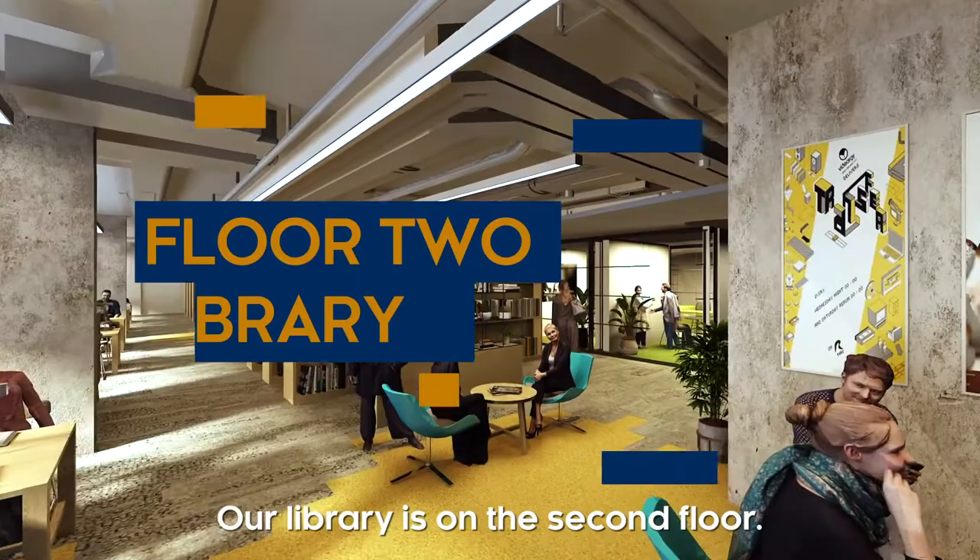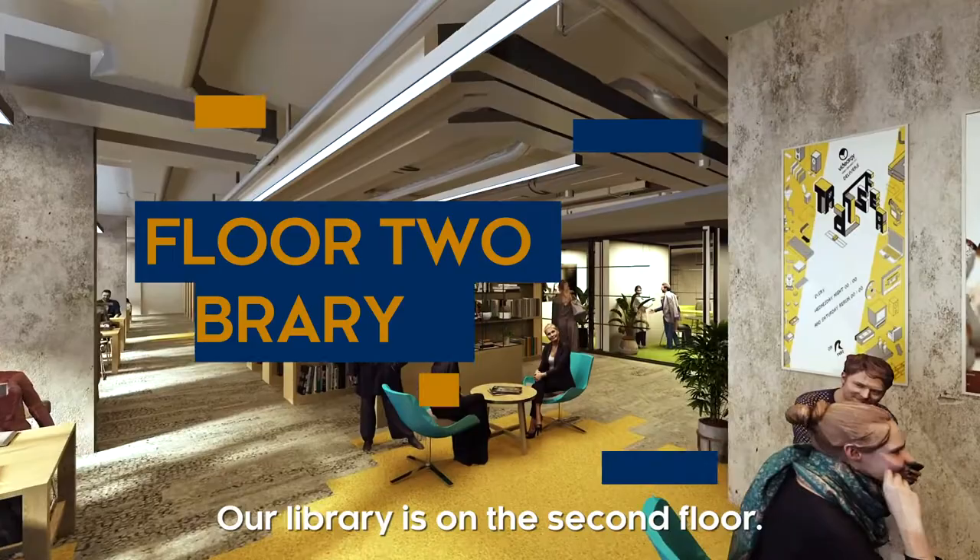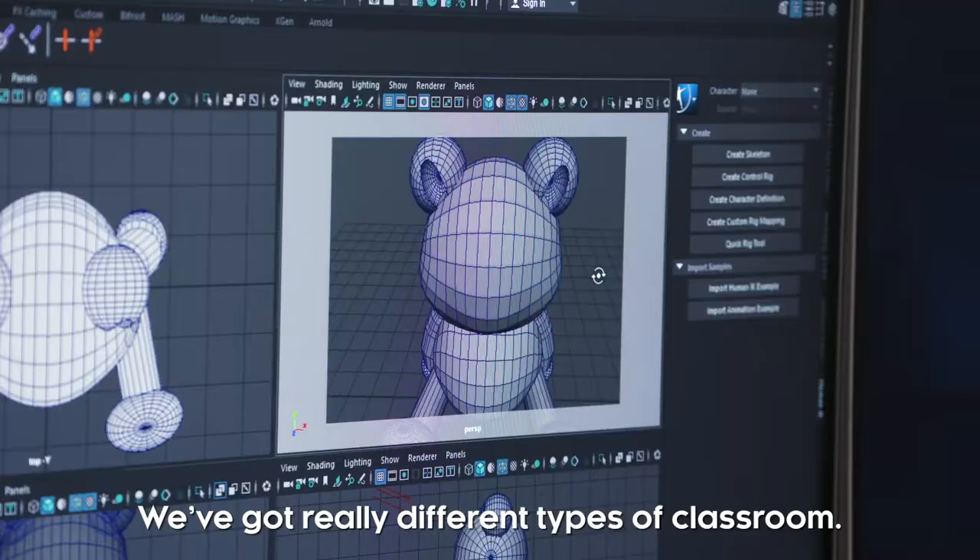Things that we never had before are going to be in the new facility. Our library is on the second floor. Whilst we do hold a substantial stock of physical books, the real resource is the online support that we can offer.